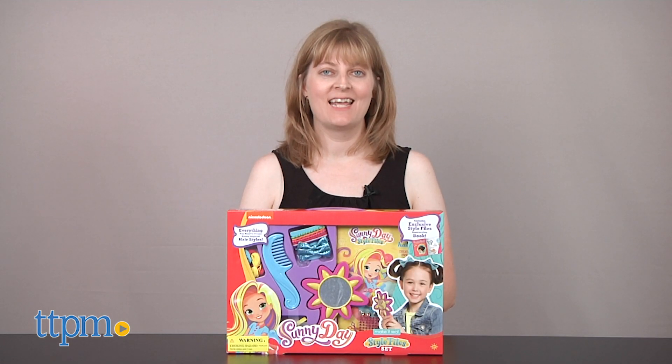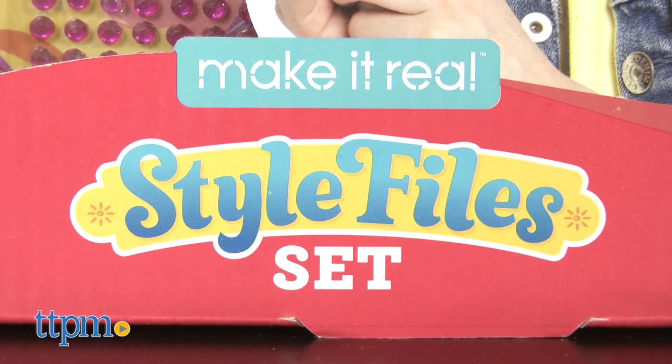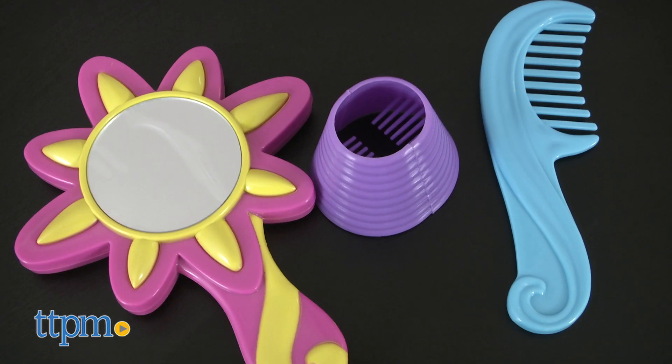If you've ever wanted to create cool hairstyles like Sunny Day, then find out how with this toy. Hi, I'm Laurie from TTPM, and this is the Sunny Day Style File Set from Make It Real. This comes with everything you need to make Sunny-inspired hairstyles just like on the Nickelodeon TV show.